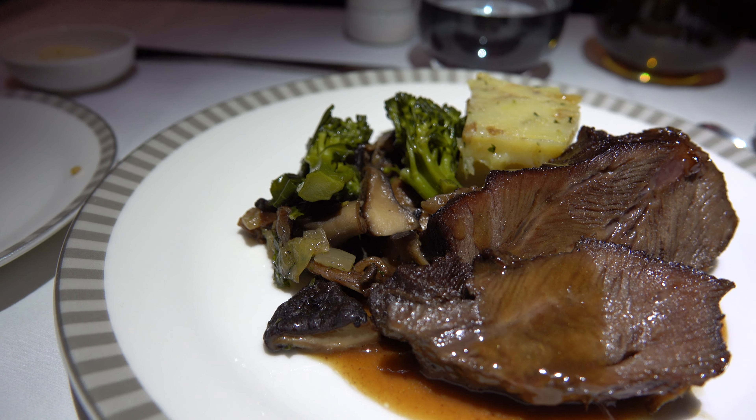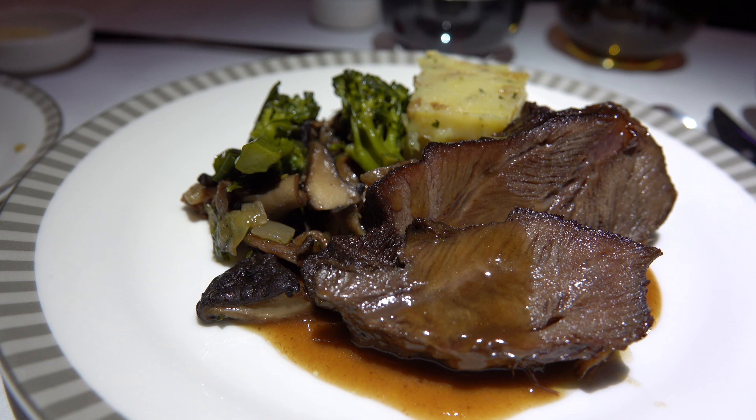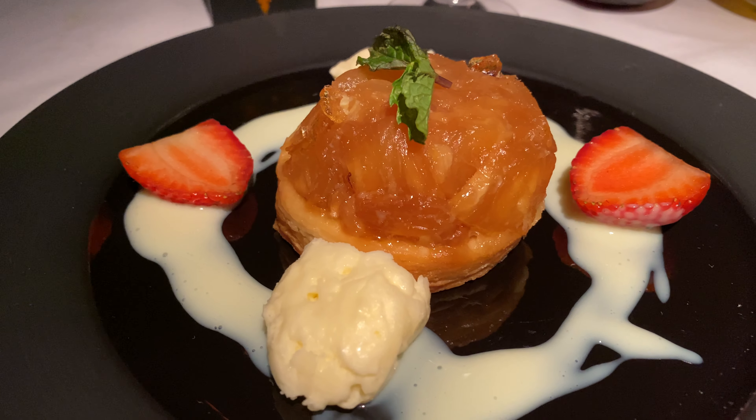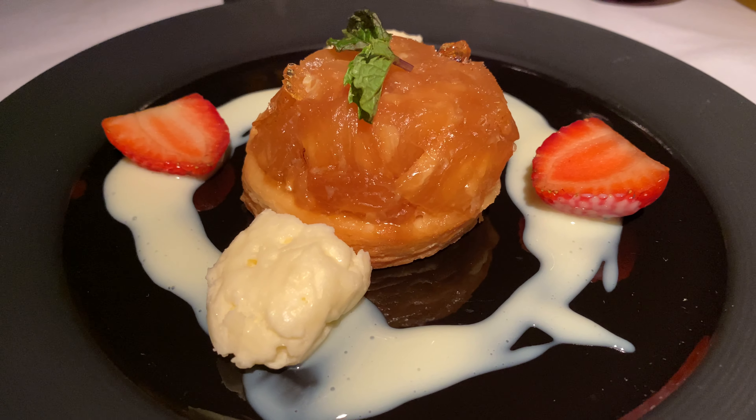Welcome to Meal Mondays, where I focus solely on the meal service from a flight. This will include business class, domestic first class, premium economy, and economy. These will be on aircraft and airlines that I have already reviewed.